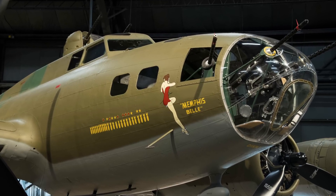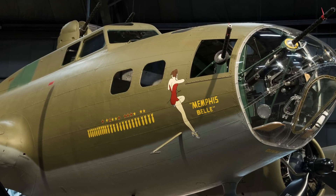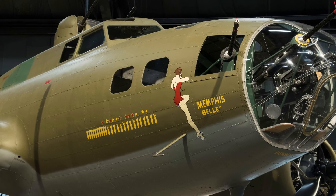The aircraft on display, the famed B-17F Memphis Belle, was the first heavy bomber to return to the U.S. after flying 25 missions over Europe.